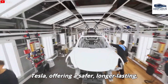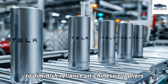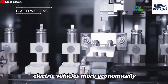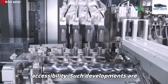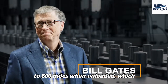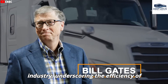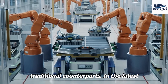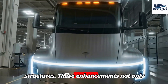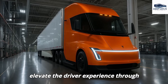LFP batteries hold significant importance for Tesla, offering a safer, longer-lasting, and more cost-effective alternative to conventional nickel-based batteries, with localized production in the US aiming to diminish reliance on Chinese suppliers. The Tesla Semi is capable of traveling up to 800 miles when unloaded, significantly reducing reliance on diesel fuel and operating costs. In version 2, Tesla introduces new design features including an LED light bar and aerodynamically improved structures, contributing to the truck's modern aesthetic while optimizing performance. Such updates are poised to elevate the driver experience through enhanced visibility and functionality.